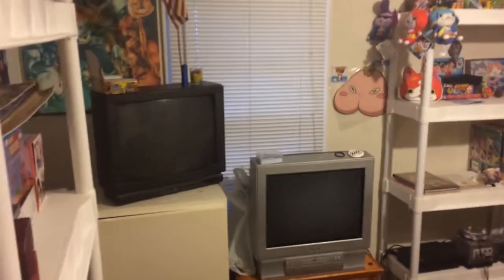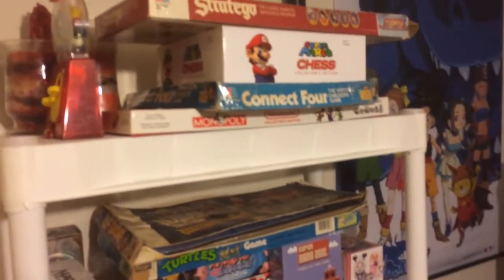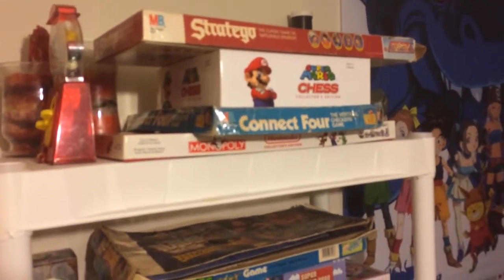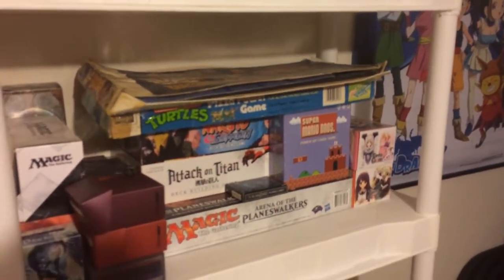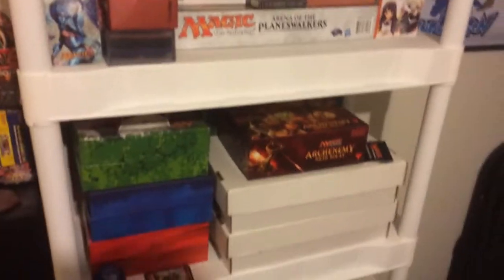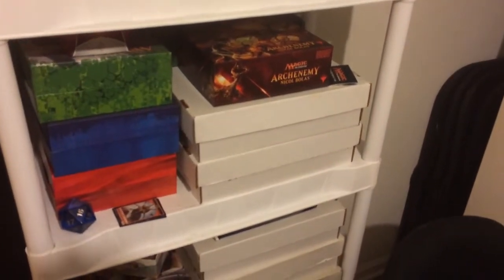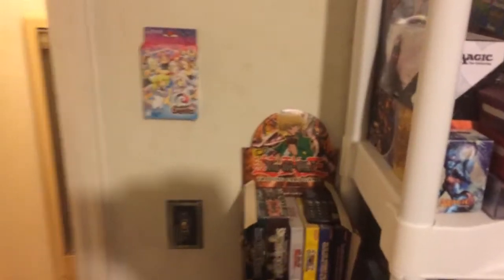Here's what we're working with. First off I got my board games — you might see a few that you recognize, maybe a few that you know. All this stuff down here is Magic the Gathering, it's literally all Magic. Got some Yu-Gi-Oh stuff over here too.